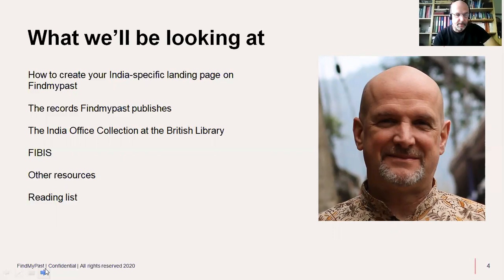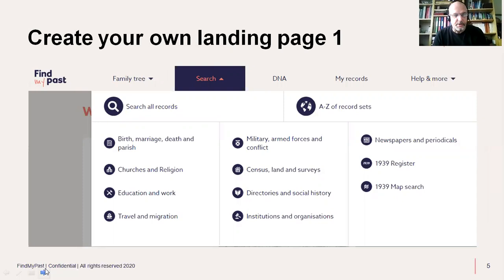Creating your own landing page is a little-known tool on Find My Past. If you go to the homepage and click the search screen, you get the option to search all records — the A-to-Z records on the right — and then categories created on Find My Past to make it easier. You can click churches and religion, travel and migration, etc. You can also create your own categories and I'll show you how.